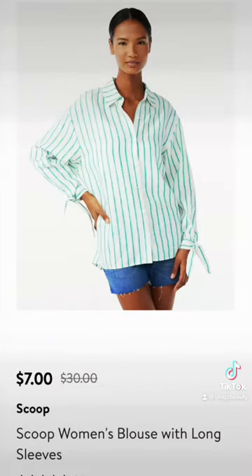The striped blouse here with long sleeves is a great wear-to-work staple. It retails for $30 but is on clearance for $7, and I think the vertical minty stripes are super flattering on all skin tones.